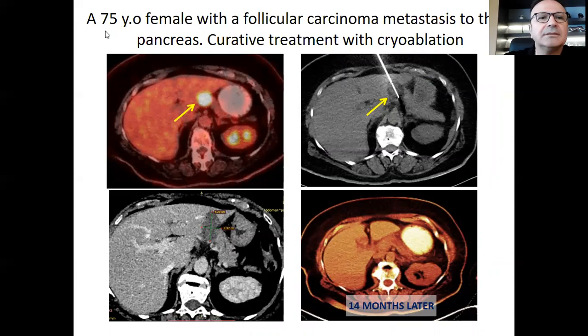This is a 75-year-old lady who had follicular carcinoma with isolated metastasis to the pancreas. The lesion also abutted the liver. The patient was recommended a Whipple operation but she refused. We treated this lesion with one cryo needle using two overlapping ablations. This is the CT image during the procedure, the contrast-enhanced CT shortly after, and the 18-month PET-CT results — no FDG-avid lesion, showing complete response at 14 months.